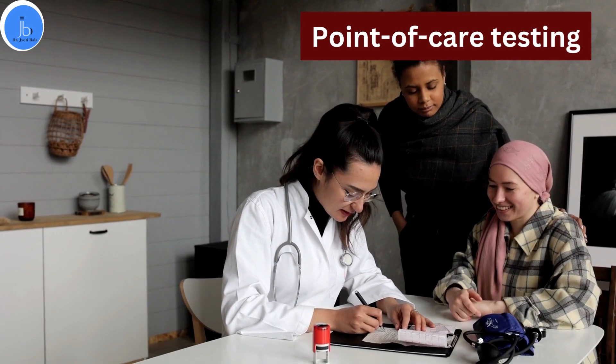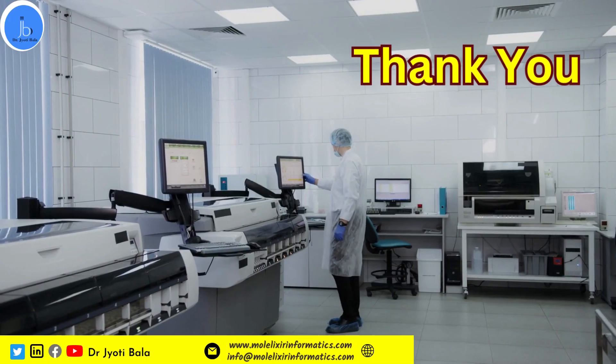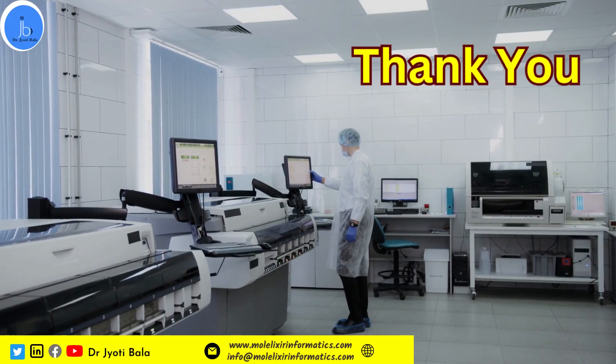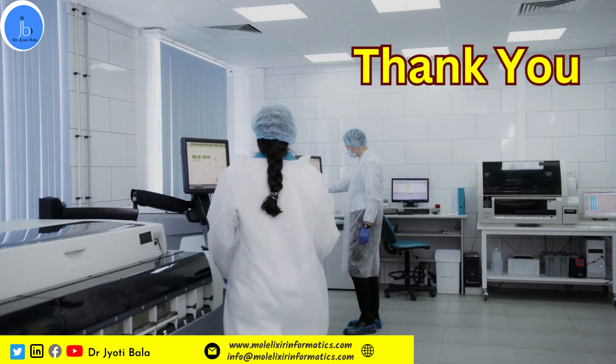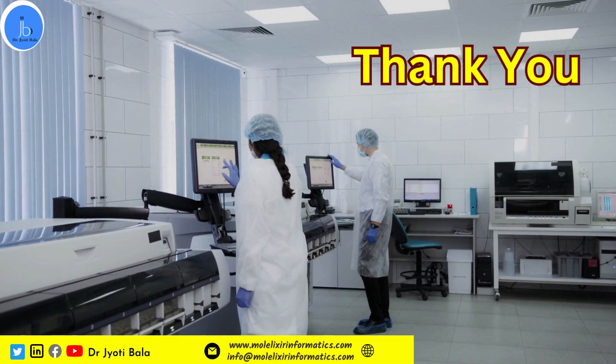I hope you have liked the session. Don't forget to like and subscribe to the channel, and do share this information among your scientific endeavours. If you have any queries and are interested in cancer research and training, you can contact us. Thank you.